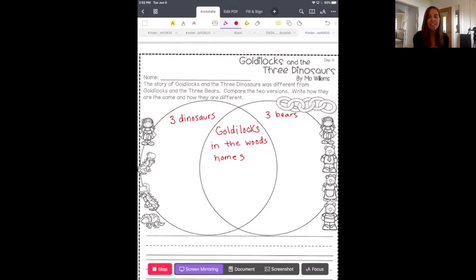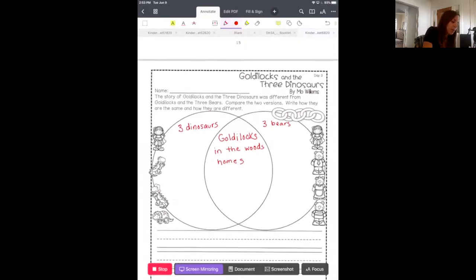Now I want you to think: the dinosaurs had set a trap to try to eat Goldilocks. Did the bears try to set a trap? No. The bears didn't want to eat her — they had just gone on a walk and left. So we're going to write that in the dinosaur book they set a trap, but in the bear book the bears just left. No trap.